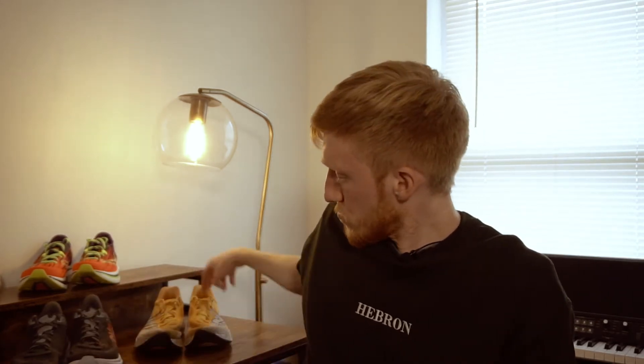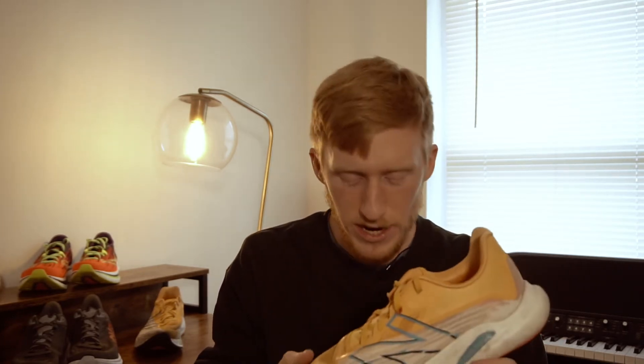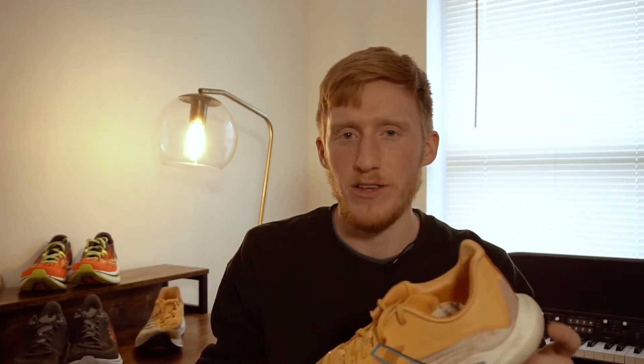That leads me to my third shoe, the New Balance Fuel Cell Rebel V2. This shoe weighs 7.2 ounces, which is hard for me to believe — that's more than an ounce lighter than the previous two shoes. I don't know that it feels like that to me, but it is very comfortable and I definitely feel like I can go fast in it. It's also a six millimeter drop and I put 101.97 miles in it in 2021. Mainly I used this shoe for the track — tempo workouts, faster miles — and it felt really smooth. I like the way it fits, I really like the cushioning, and it gives me good energy return. Even though it doesn't feel as light as it says it is, it still makes you go fast.